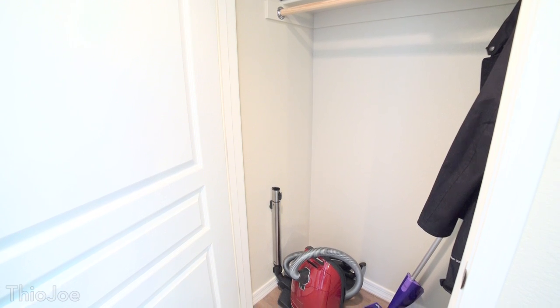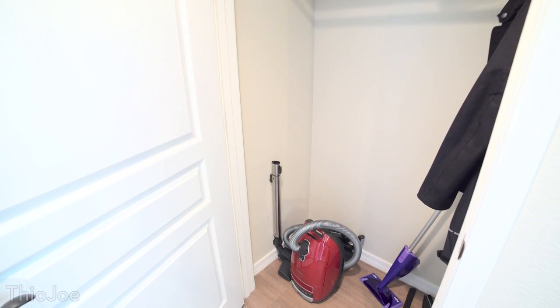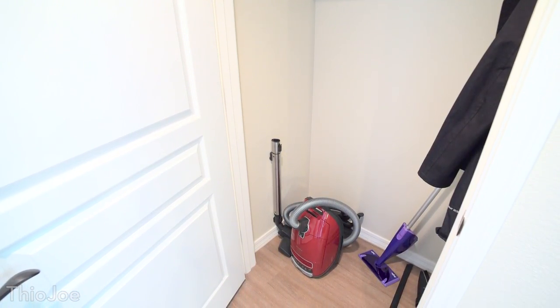Next we have my favorite closet in the apartment. It's relatively empty except for a couple jackets, a vacuum, and a Swiffer. But I really enjoy this closet because it's a great way to hide away from the rest of the world.